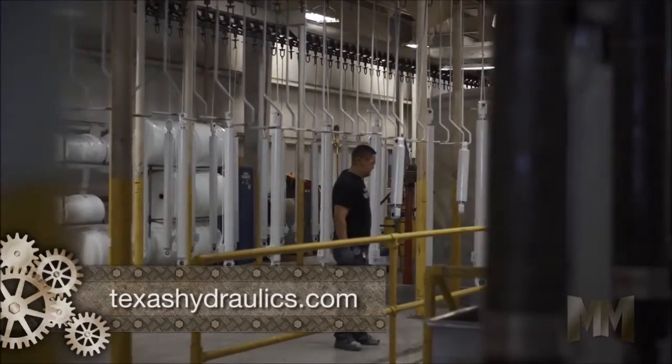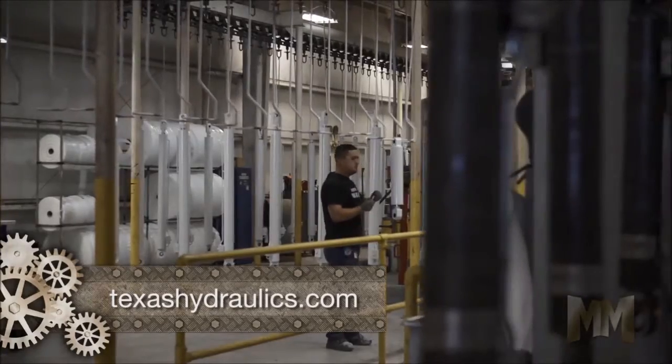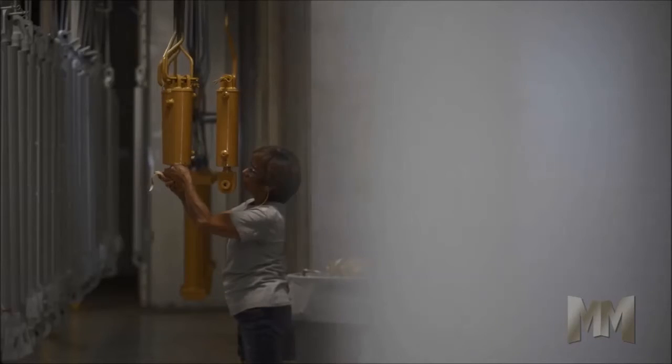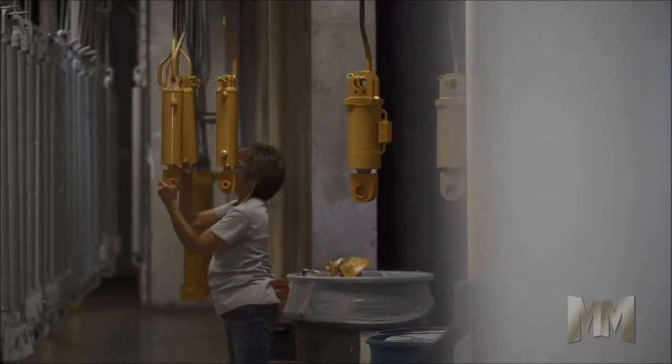Understanding the outward appearance of a cylinder plays a key role in brand messaging. THI provides unsurpassed private labeling and paint selection by way of its state-of-the-art paint and finishing system.